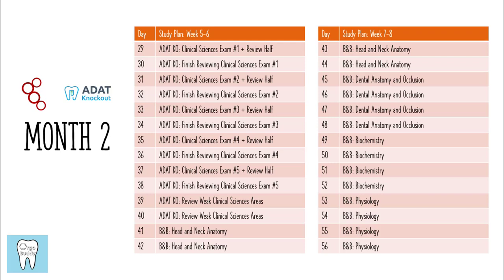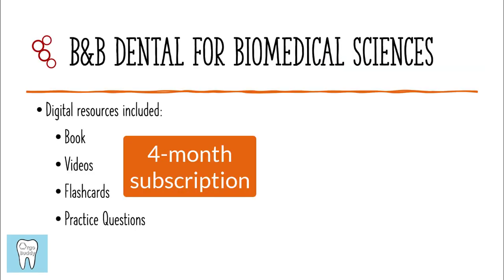After that, you're going to start with the biomedical sciences content review. I used B&B Dental, and you can use whatever resource you have available, though I highly recommend it. If you use B&B Dental, the digital resources include the online book, videos, flashcards, and practice questions. I highly recommend B&B Dental because the book is a lot easier to understand compared to Dental Decks or First Aid. It didn't feel like going through a textbook, and the corresponding videos help guide you through the material and remember key points.